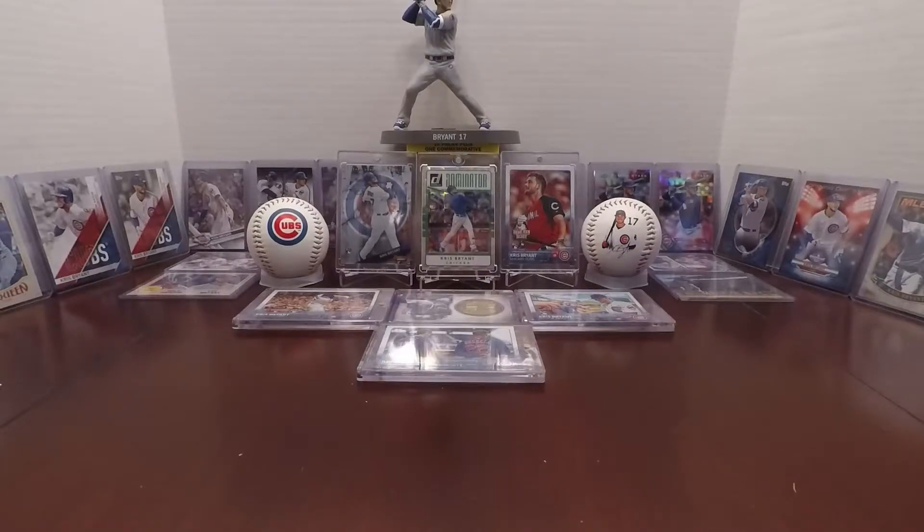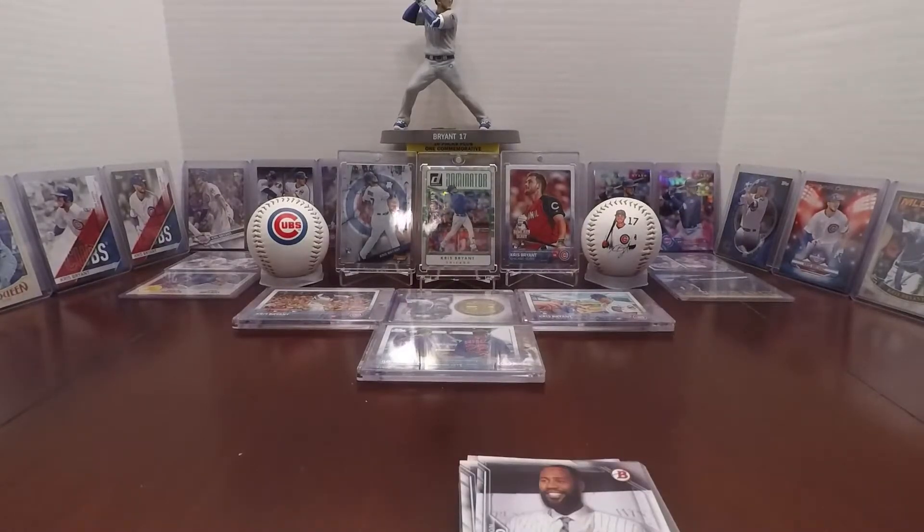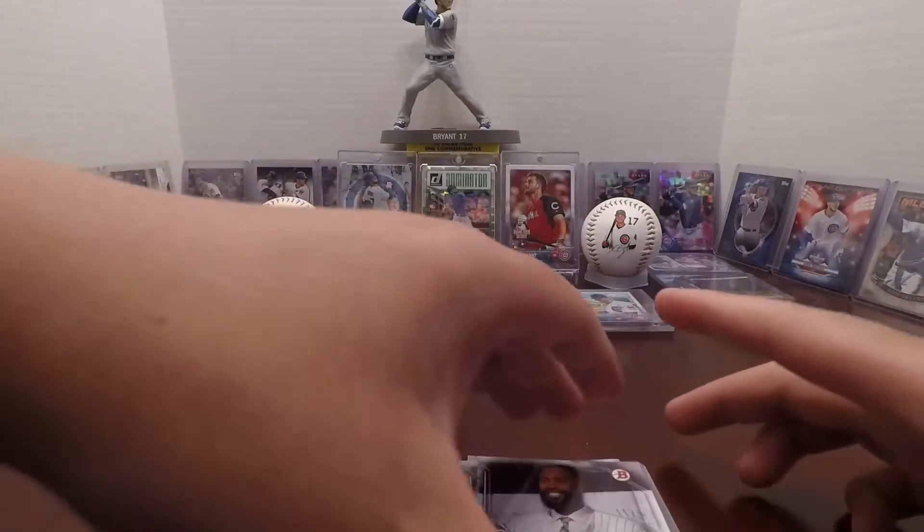Cutting the video short to save some of your time and mine. Getting organized here, so stay tuned for the recap.